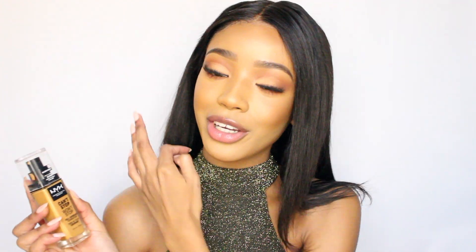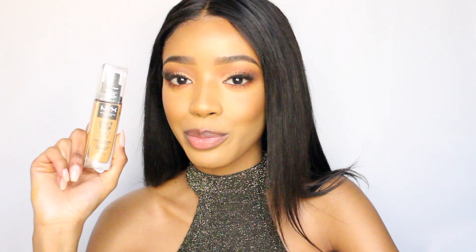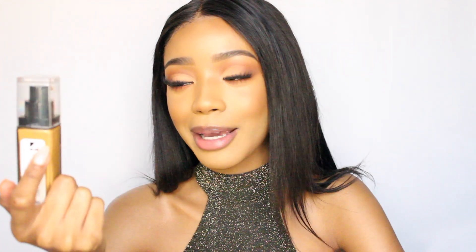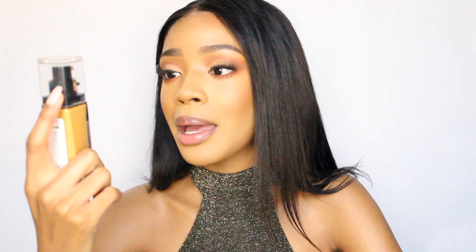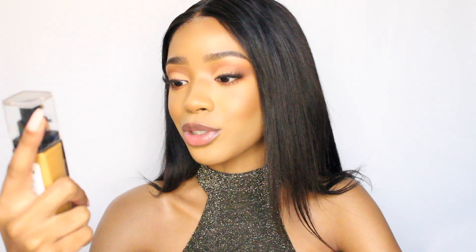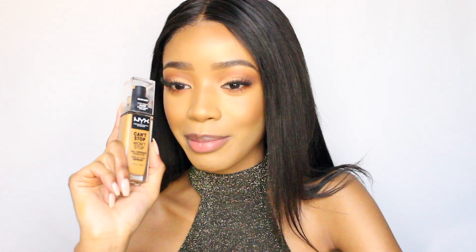I'm really excited about this one because everyone raves about this foundation so much. So today I will be reviewing the NYX Professional Makeup Can't Stop Won't Stop foundation. A few of the claims from this foundation: it claims to be a 24-hour matte finish foundation, full coverage, transfer free, a lightweight formula, long lasting — all of that good stuff. So we'll be putting this baby to the test and I'll be doing a little wear test as well, checking in at the end of the day.